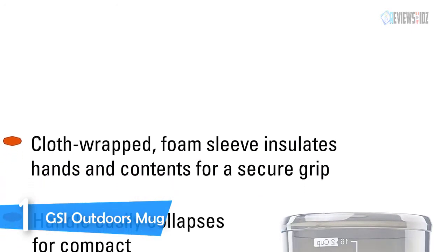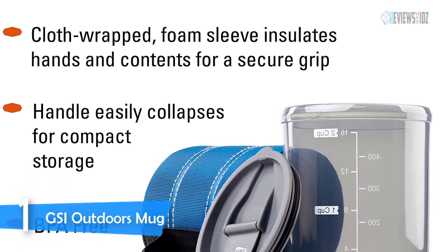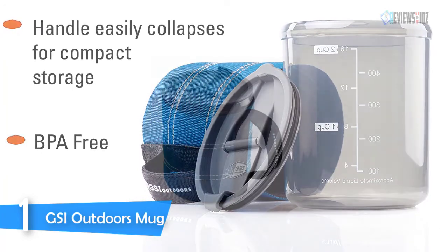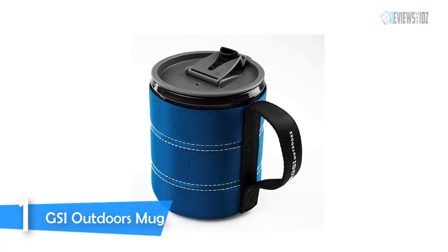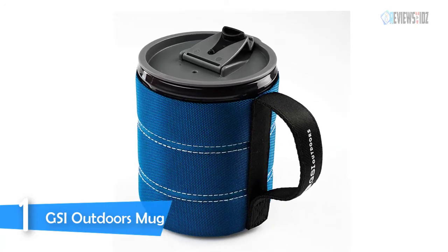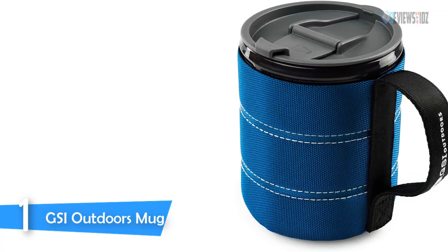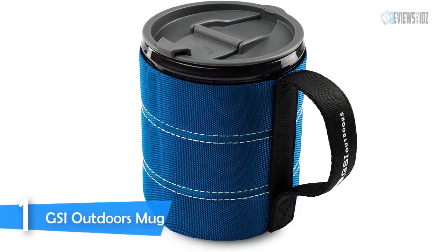The GSI Outdoors backpacker mug will not hold any odors or impart any tastes on tomorrow's dinner. Weighing only 3.5 ounces with the ability to hold 17.5 fluid ounces, the backpacker mug is easily collapsible and a necessity for all your adventures. GSI Outdoors has spent over 30 years building quality performance products and warranties all products for the original owner against manufacturing defects for the lifetime of the product.